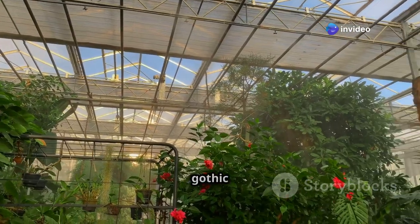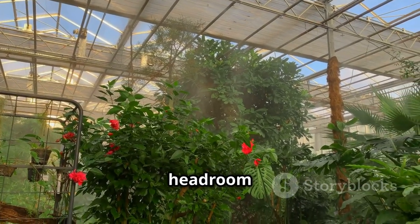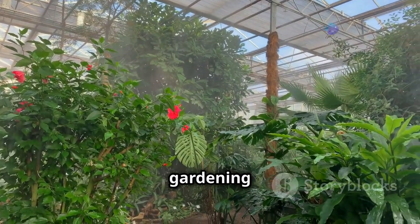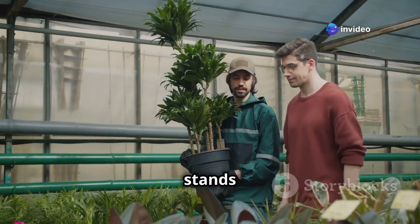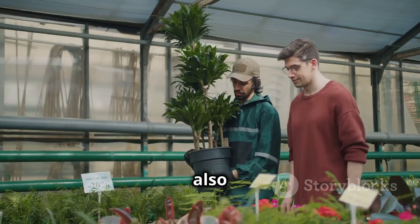Need more space? The gothic arch design is strong and spacious — its curved roof allows for more headroom and better air circulation, making it ideal for larger plants and more extensive gardening projects. And for those windy areas, the quonset greenhouse stands firm. Its semi-circular shape is not only aerodynamic but also provides excellent structural integrity against strong winds.